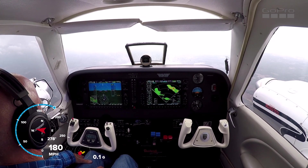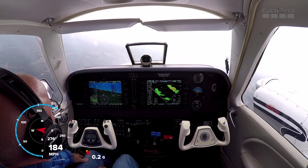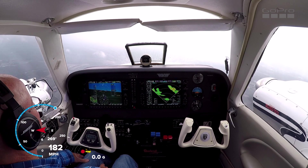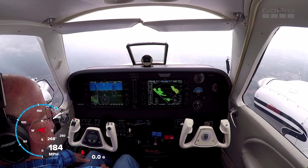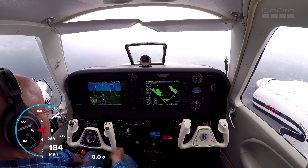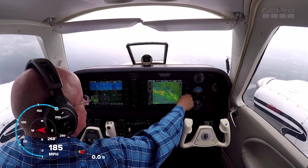Heading 270, 3 Delta. Endeavor 5263, turn right, direct — heading 050. That's much better. Continue on this heading for about 20 miles would be good. About 20 miles.